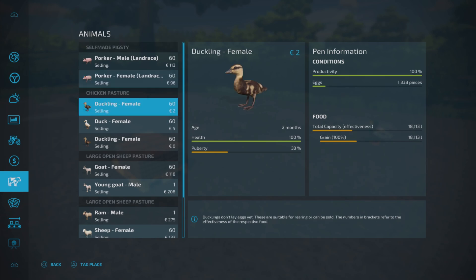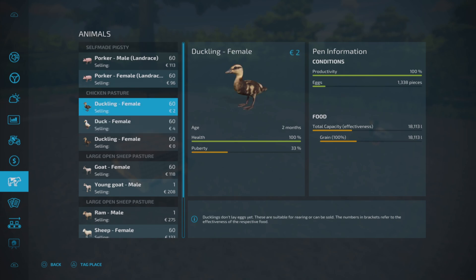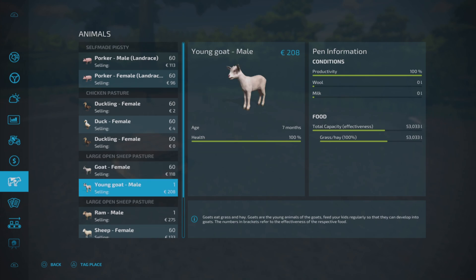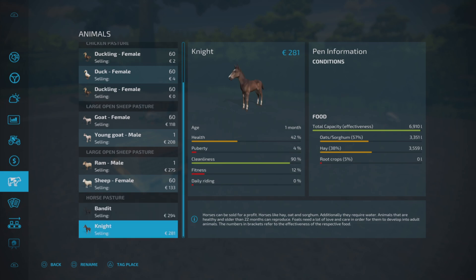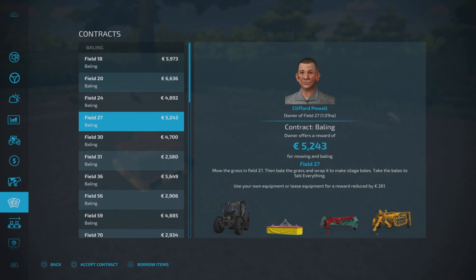We've got 60 ducklings at two months old and 60 ducks, plus some baby ones. Hopefully when they all grow up we're going to get quite a lot of eggs coming through. The goats have turned into adults. There's our ram and sheep - hopefully they'll start producing wool a bit faster. The foals - daily riding has gone down because we're into new days, so we need to do that at some point, probably off camera.